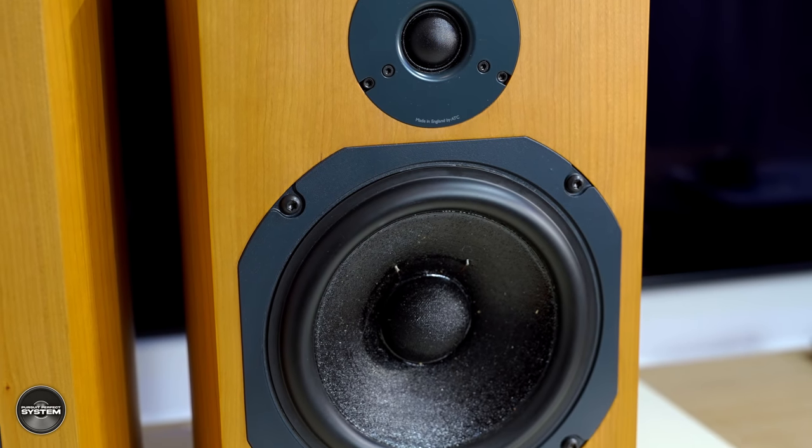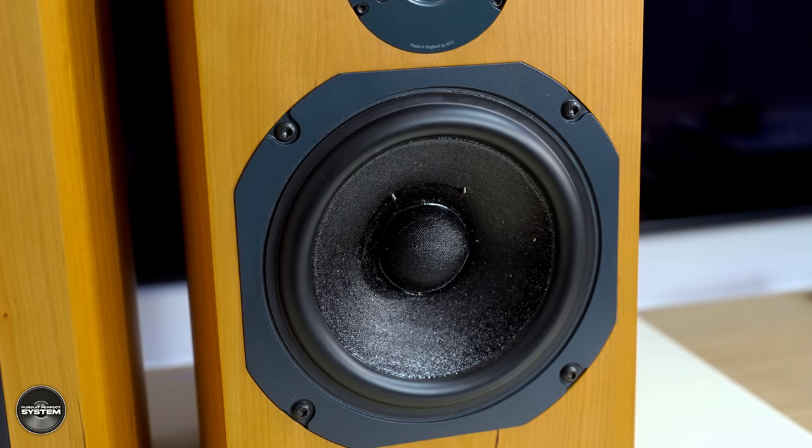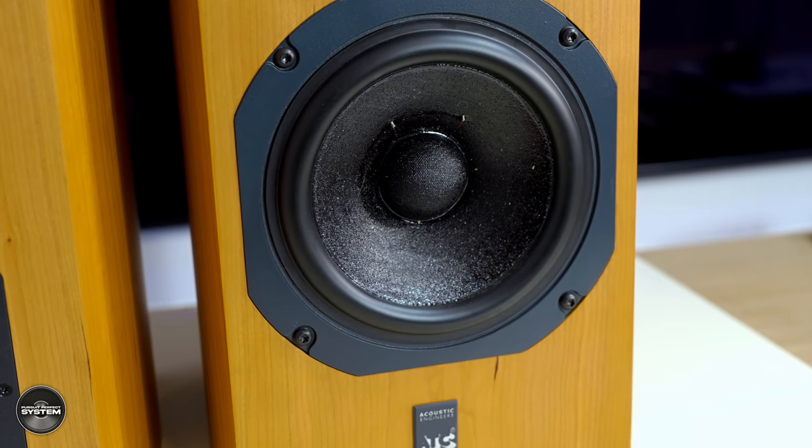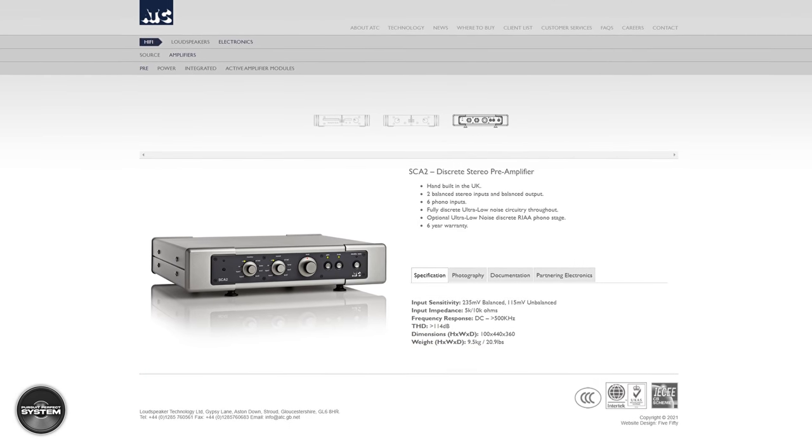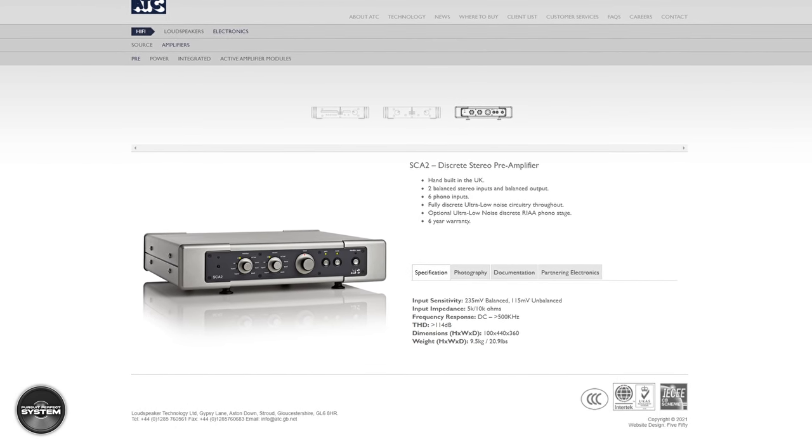However, what they do do will be enough to justify the extra price difference to a lot of different audiophiles. ATC are an interesting company because they manufacture their own drivers, crossovers, some of their cabinets, and more — and by more, I mean amplifiers, pre-amplifiers and more still. And all of that is done here in the UK.